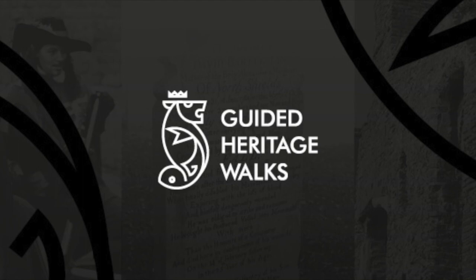And so ends our virtual heritage walk. The Great Yarmouth Heritage Guides will be pleased to see you on one of our walks in the near future.